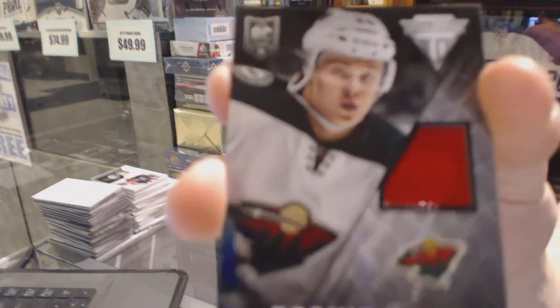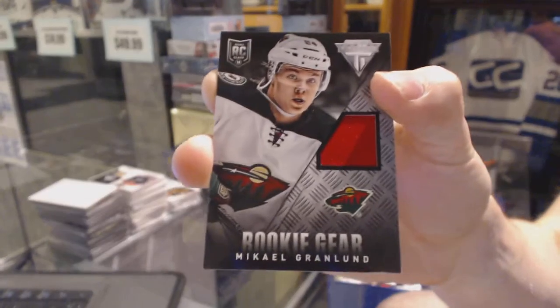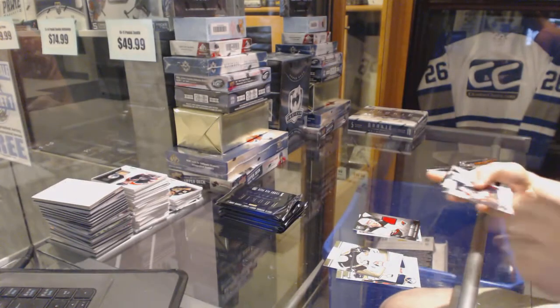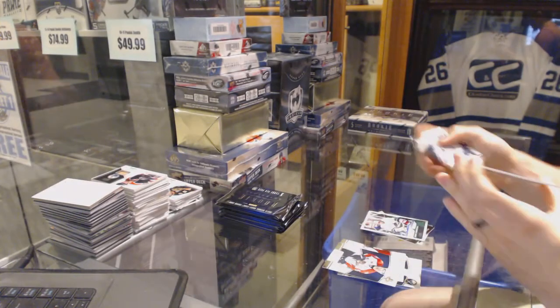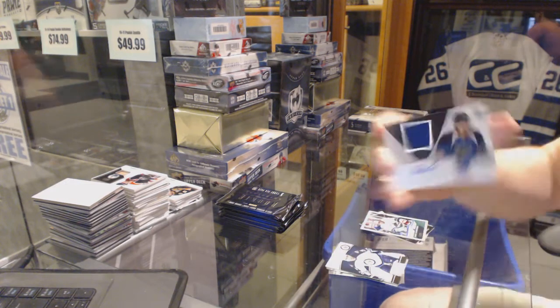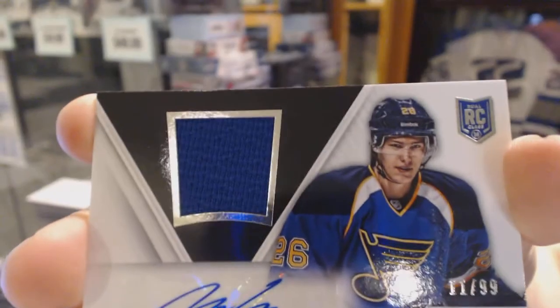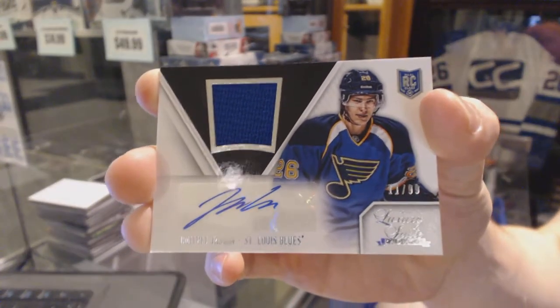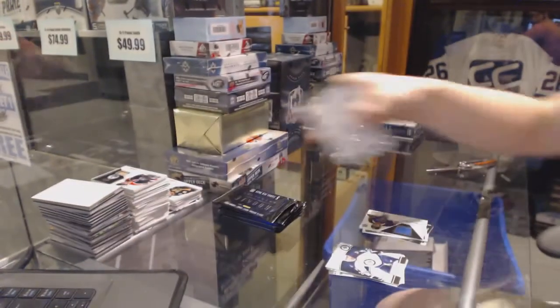And a rookie gear jersey for the Minnesota Wild, McHale Granlin. Jack Markstrom. And we've got a luxury suite rookie jersey autograph, number 299 for the St. Louis Blues, Dimitri Yashkin.